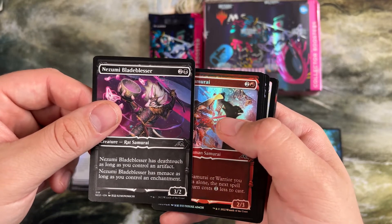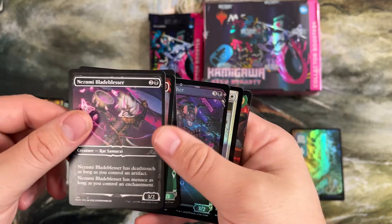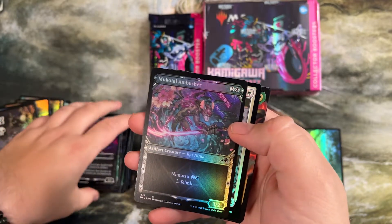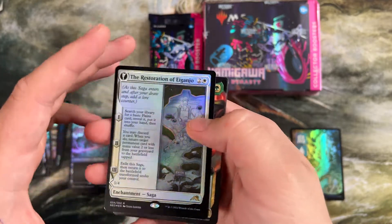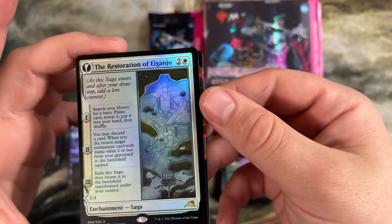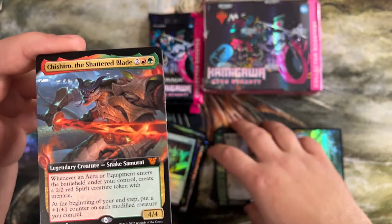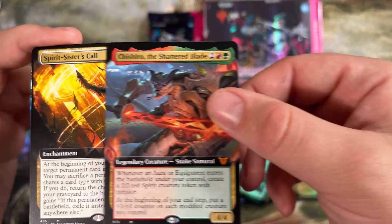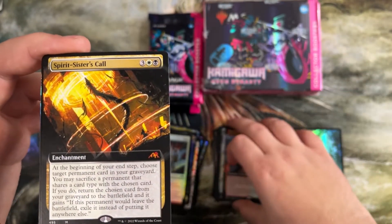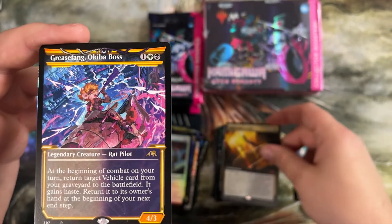For a swamp — deathtouch if you control an artifact, menace if you control an enchantment. Another ability in here was just keeping track of enchantments and artifacts — a lot of stuff cared about those. More ninjutsu. Here's our first rare — we got the white saga. Our commander card is the snake samurai — cares about auras and equipments on the battlefield. Got the mythic Spirit Sister's Call — interesting one.